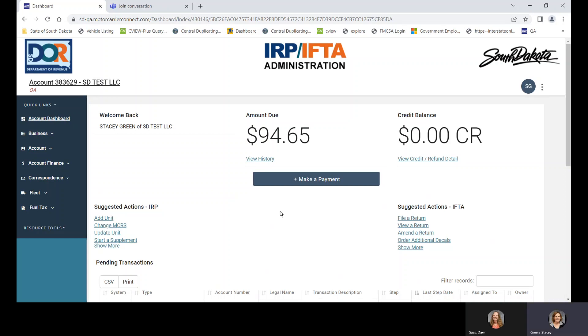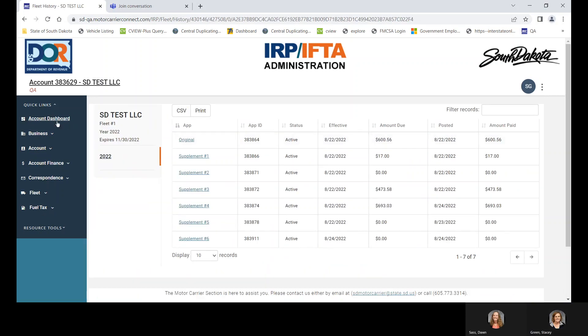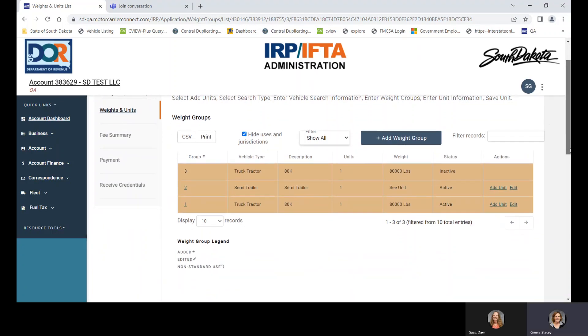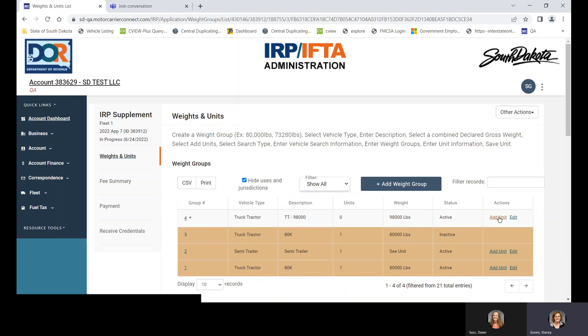Now we're going to work on IRP. Under suggested actions, you can also get to your fleet by going to Fleet in the quick links. We're going to start a supplement. The first unit I'm putting in wants to operate at a higher weight — the current trucks are at 80,000 pounds and they have a semi-trailer. So we're going to add a weight group: truck-tractor at 98,000 pounds. We're going to save the weight group, then go over to add a unit.